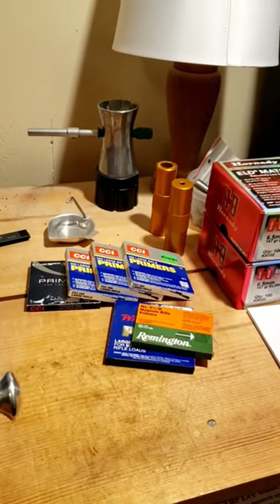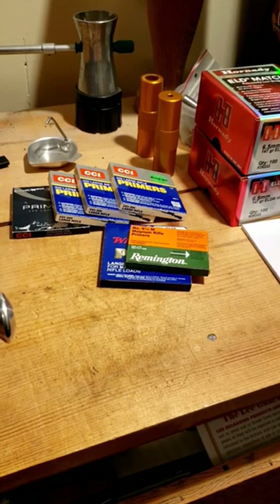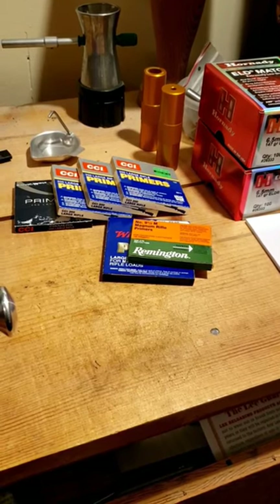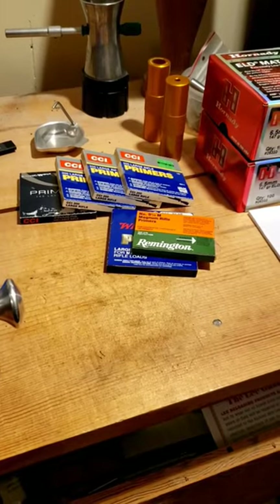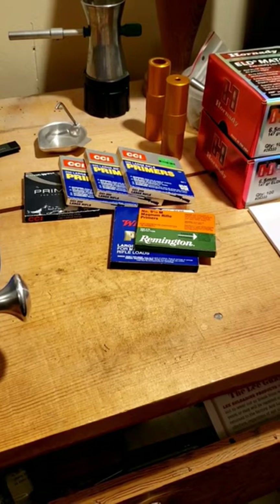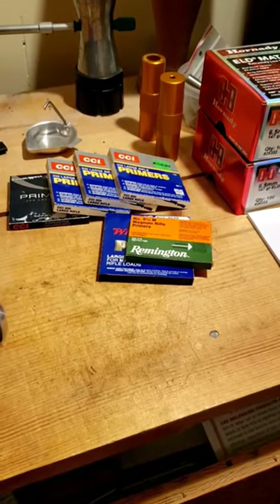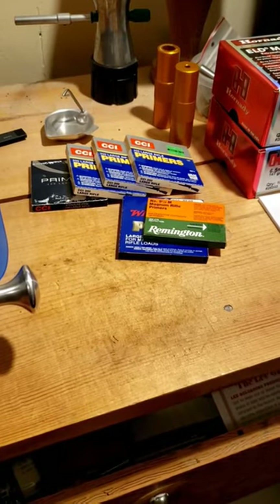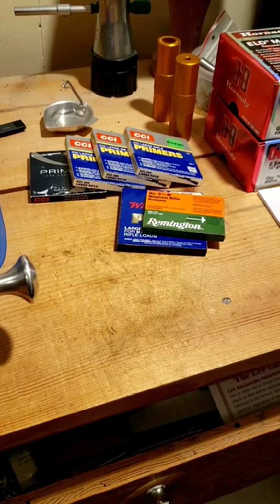Well everybody, where the heck are all the large rifle primers? This is all you see online. It used to be you couldn't get any small rifle primers — you know, when you were loading for 556 a few years ago you couldn't find anything anywhere. Now it seems like there's plenty of them around, but you can't get large rifle primers for anything. They're expensive, especially if you go on Gun Broker.